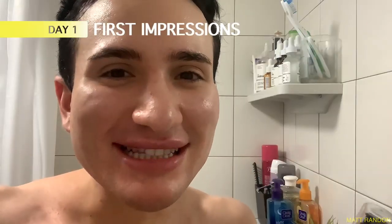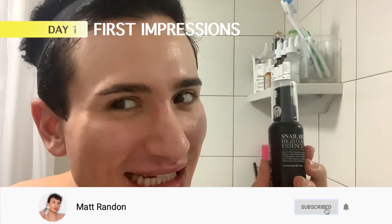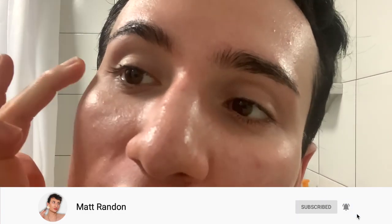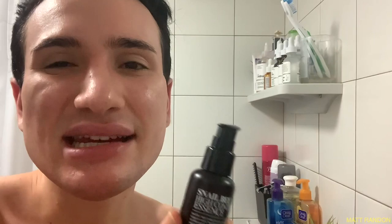Without further ado, let's get to experimenting, shall we? Okay guys, I have already cleansed and toned. Now it's time to apply the essence. I want to show you what my skin looks like to begin with. As you can see, there are a little bit of fine lines right here that are starting to show, and also fine lines on the forehead. I mean, I am 20, but they're definitely already starting to show. So this is supposed to help with fine lines and wrinkles and stimulating collagen and also helping with hydration, and my skin is definitely feeling a little bit dry.